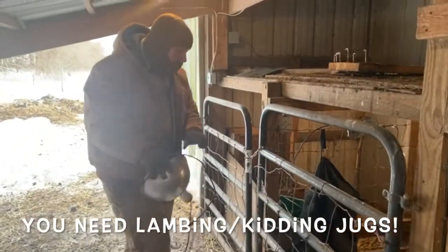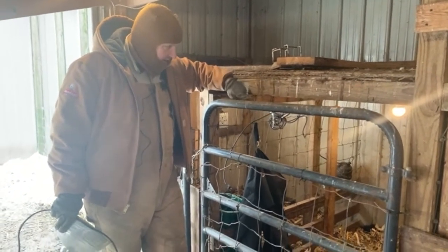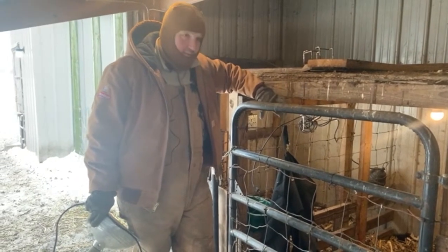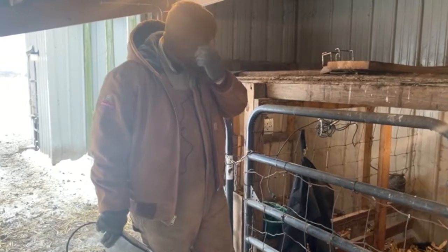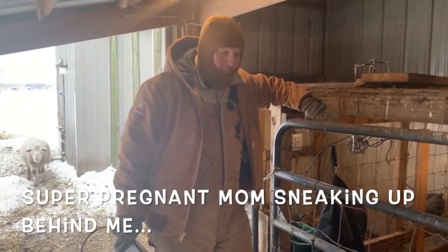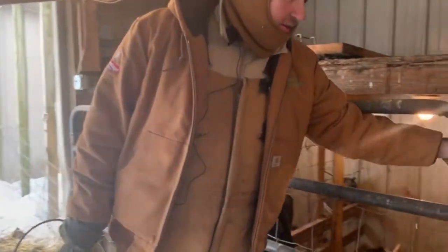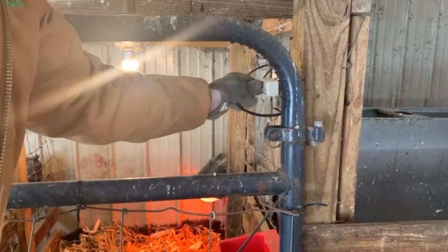A lambing jug is a place where I can put a mom and a baby after birth. There's a heat lamp, water, a place for hay and grain, and it's nicely bedded down. It's a pretty small pen — about six foot wide by eight foot long — and this is what you want to do after your babies are born. Babies are pretty resilient after a few days, but right up front if you just leave them out they're more than likely going to end up like little popsicles. The lambing jugs help mom bond with baby, and they usually stay in here for about 48 hours after they've been born.